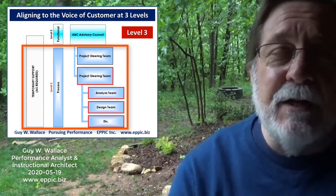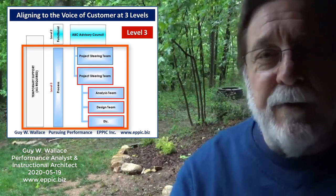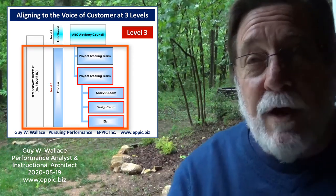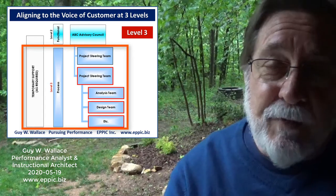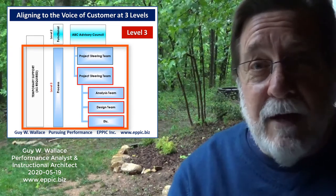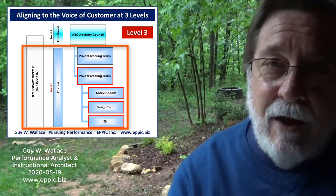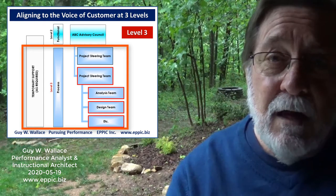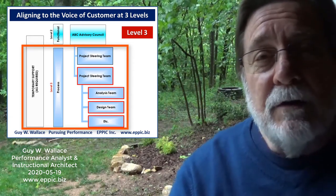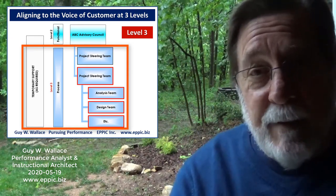An organizational structure that facilitates alignment to the voice of the customer at all three levels would end up looking like the diagram shown here. When you're working on projects on behalf of the functions as approved and sanctioned by the advisory councils and enterprise leaders, you have greater assurance that you're working on the right stuff. Of course, this begs the question: are you and your people sufficiently qualified and capable of creating performance-based instruction that will truly have the positive impact that everybody's desiring?